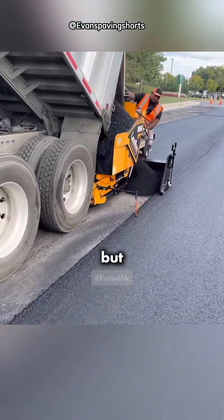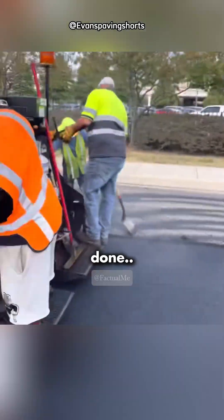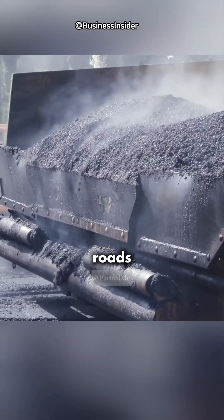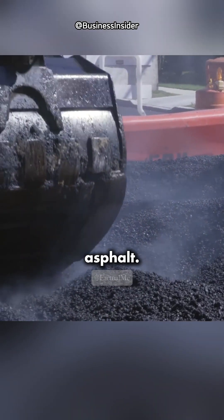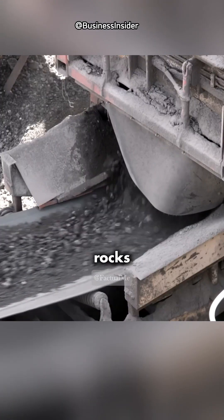This road might look normal, but it's actually made from plastic waste. Here's how it's done. You already know roads are typically built with asphalt. Asphalt has two main ingredients, crushed rocks and bitumen.